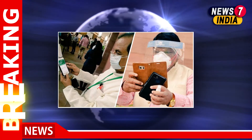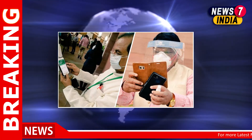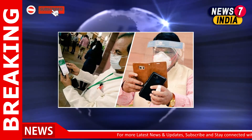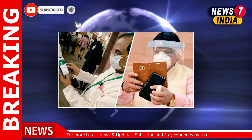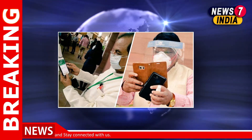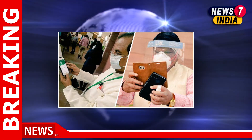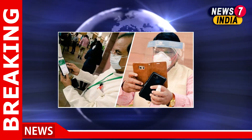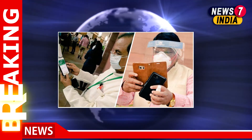On day one of Parliament's monsoon session, MPs registered their attendance digitally using a mobile application called 'Attendance Register'. It is a first-of-its-kind initiative launched to maintain a touch-free environment inside Parliament. The app was designed by the National Informatics Centre (NIC).